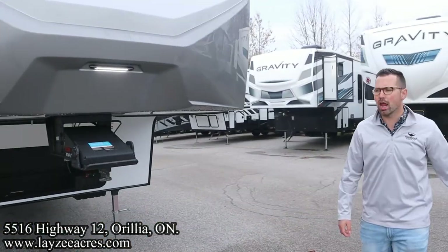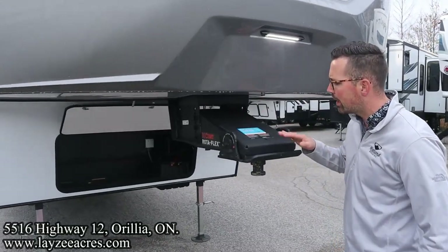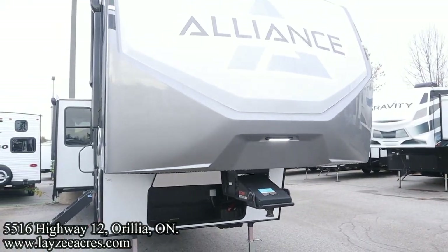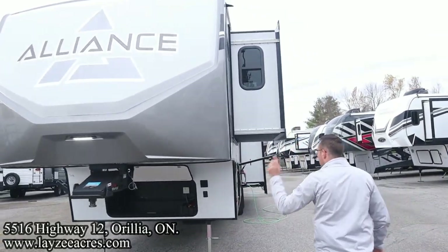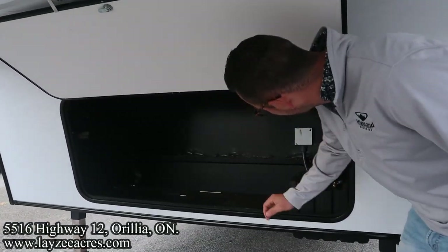Great looking front — pin box in through here, this is a Curt Rotoflex pin box, never met the guy but he builds a heck of a pin box. Great looking front fiberglass cap too — it's silver. I'm kind of sick of the browns and stuff like that, so I really like this silver. Dropping down below we've got a rougher-style storage and battery box location right through there as well.